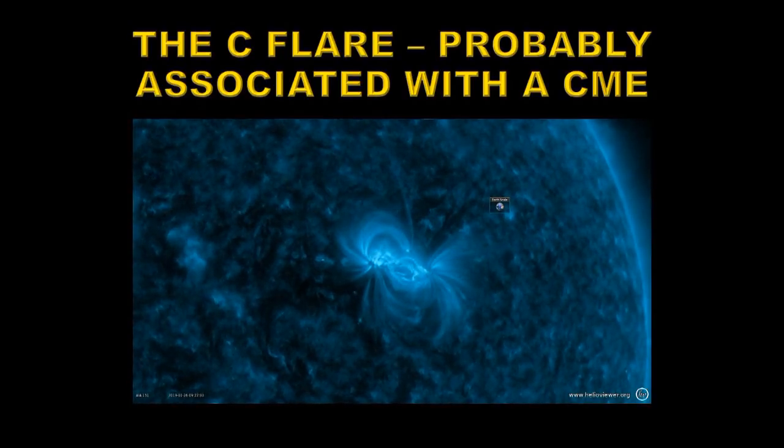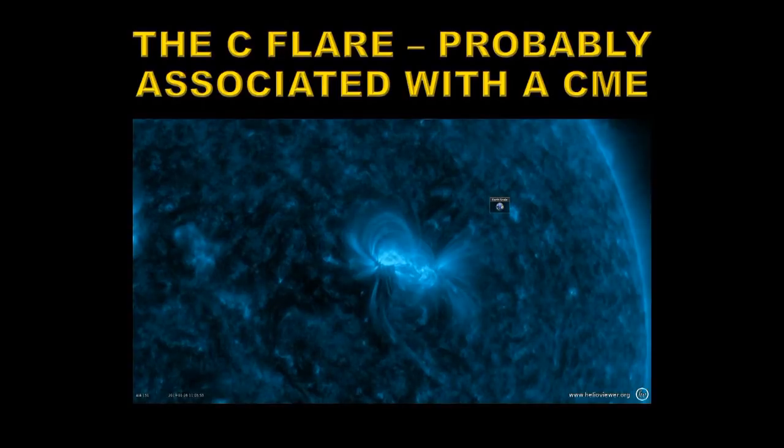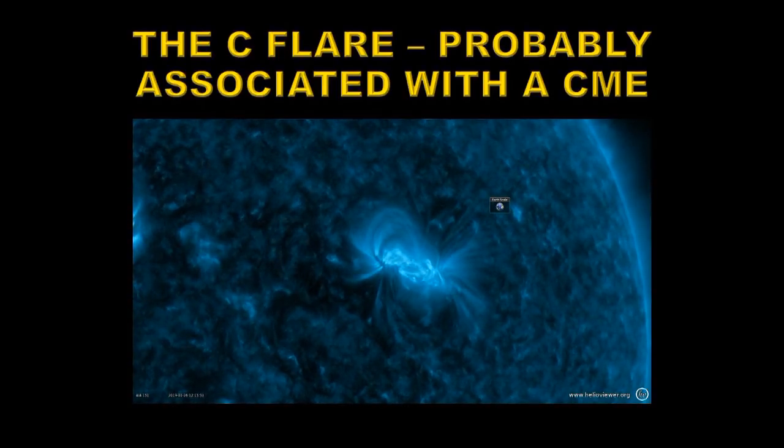That CME is in the part of the sun that could eventually affect the Earth, so we may be looking out for some aurora in a few days' time.